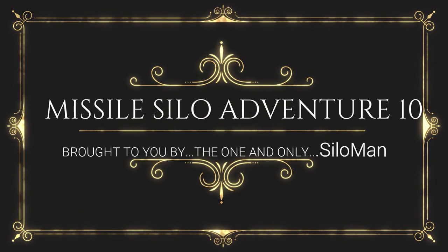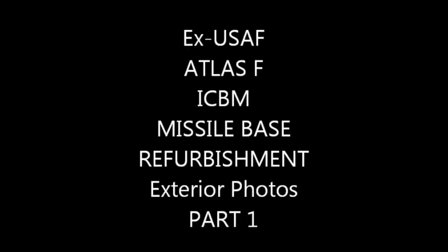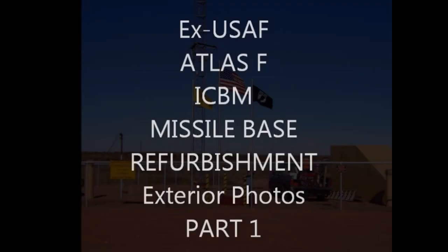Welcome ladies and gentlemen. This is the one and only Silo Man coming to you from a launch control center in a former Atlas F intercontinental ballistic missile site outside Roswell, New Mexico, USA.